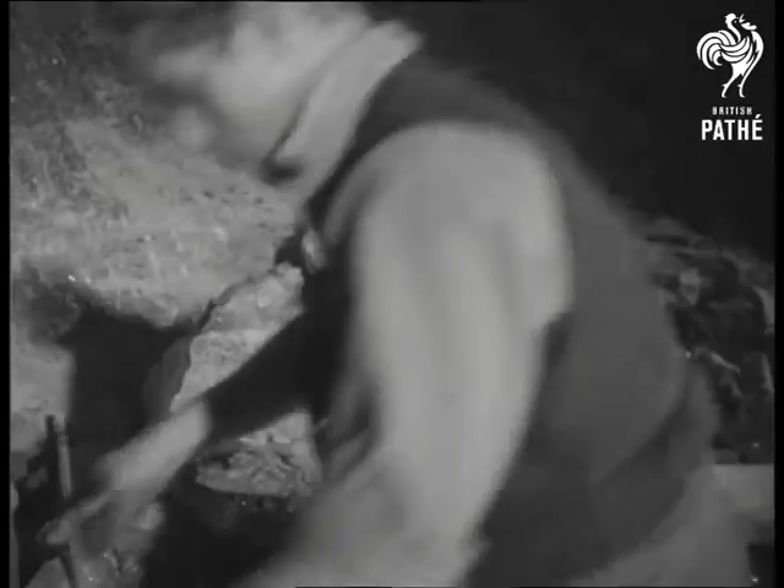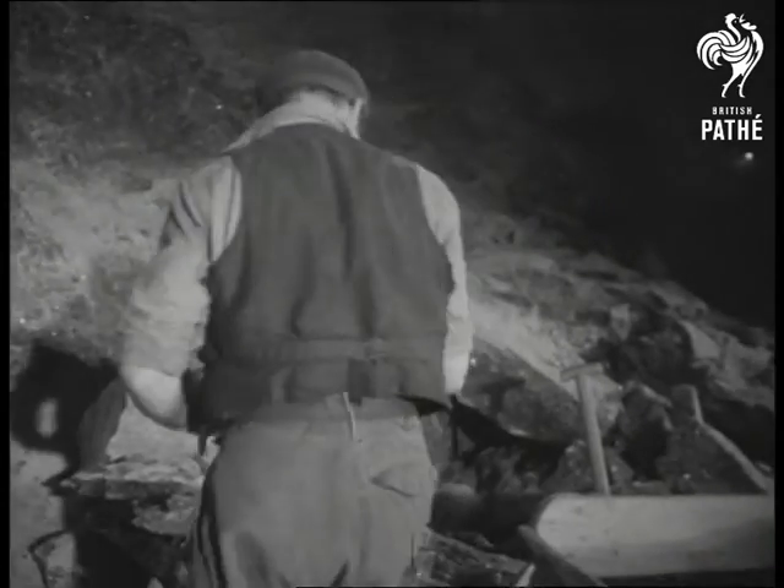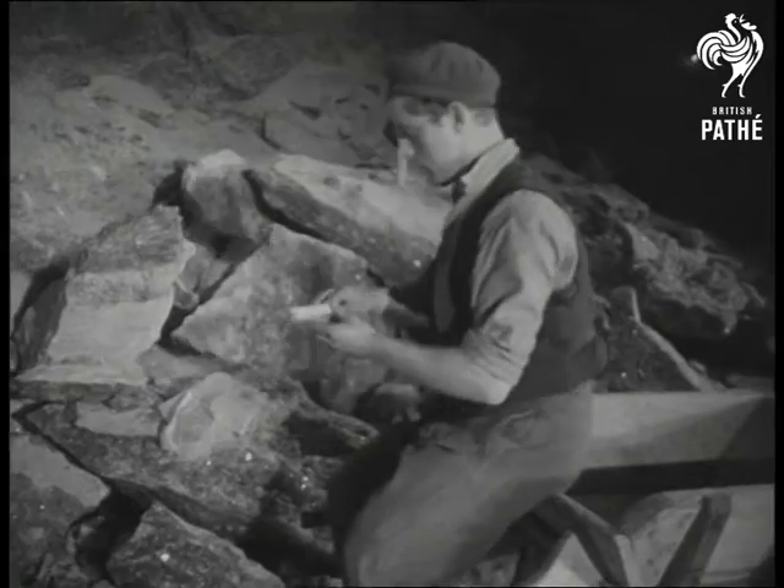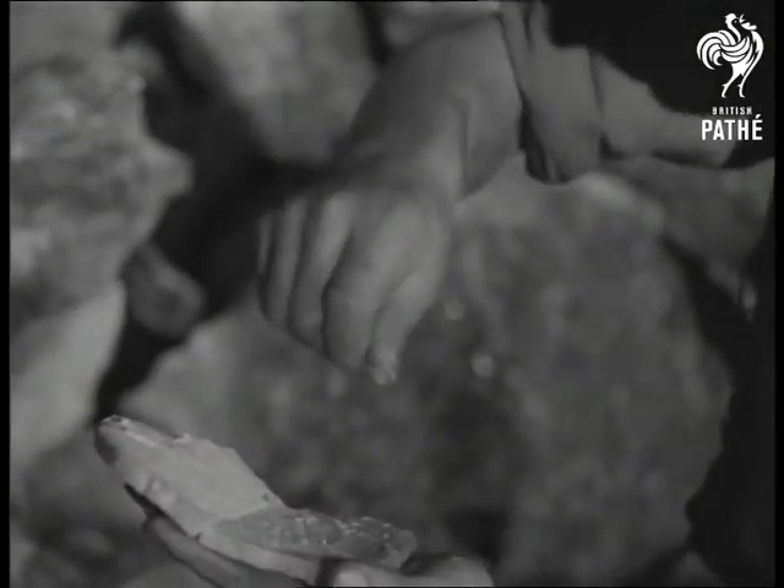Mining salt is thirsty work. It puts an edge on a man's appetite too. Lucky man in his job — it isn't everyone who works in a ready-made salt cellar.